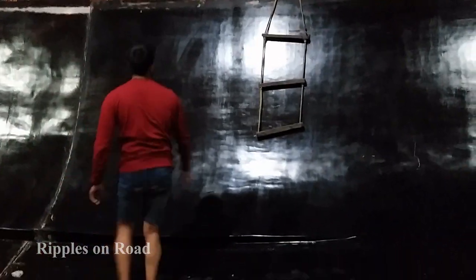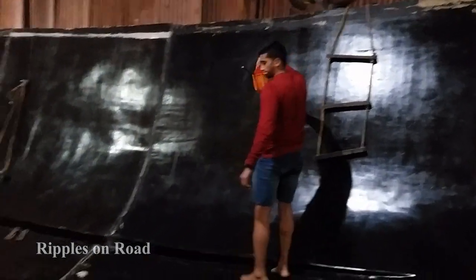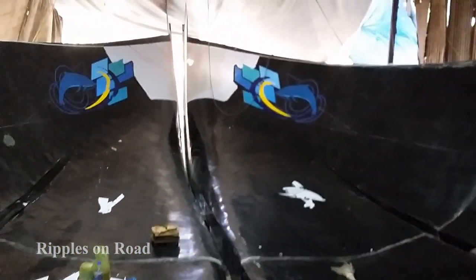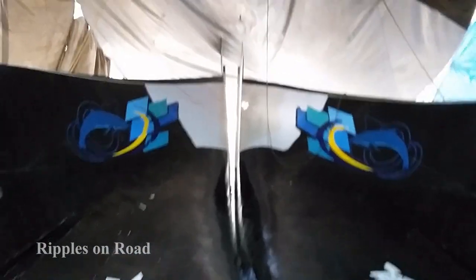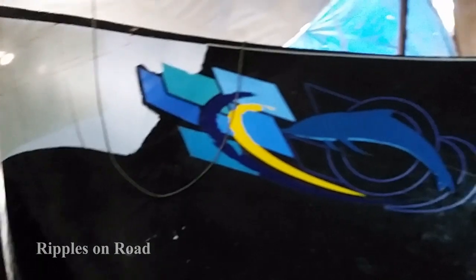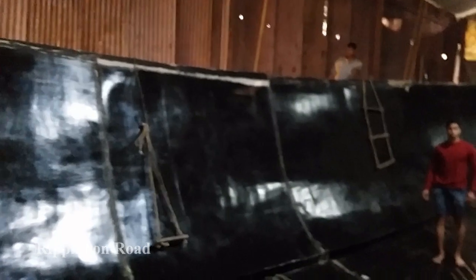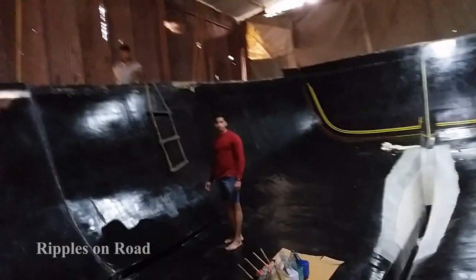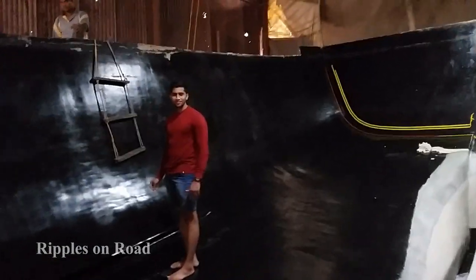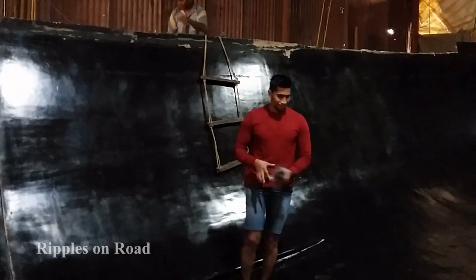I am inside the mold now. They are bringing the paints and colors inside from outside — my sound is echoing in here. You can see the shape of the dolphin on both sides, and another one inside the gap. It was very difficult for me to climb and get down on the rope ladder — I am 59 plus, so it's really difficult. But for Vikrant, no problem at all — it's a piece of cake for him.